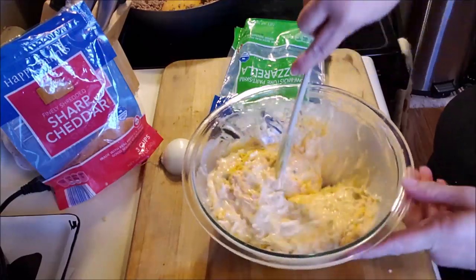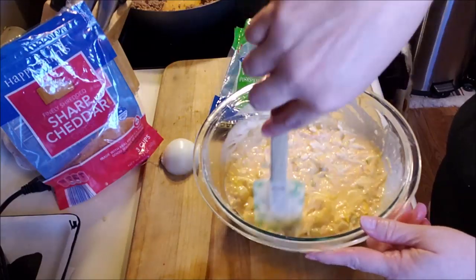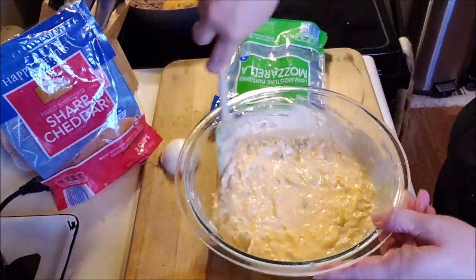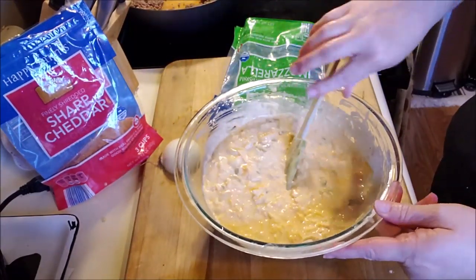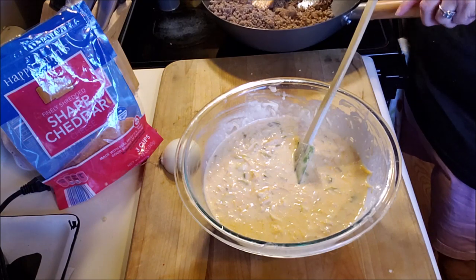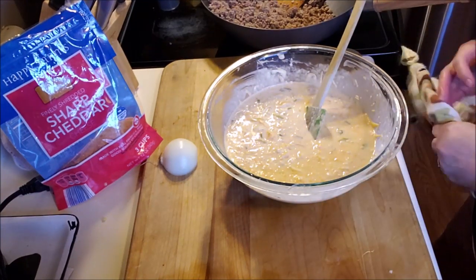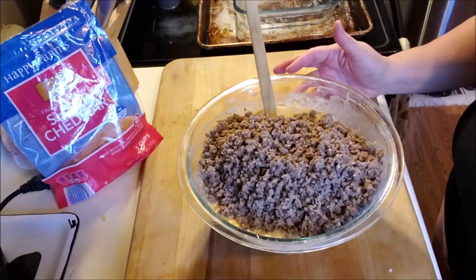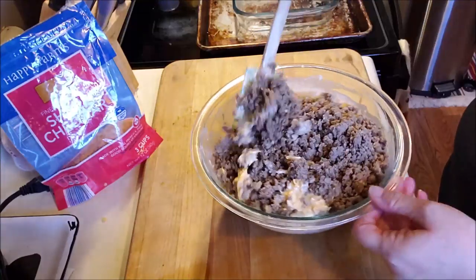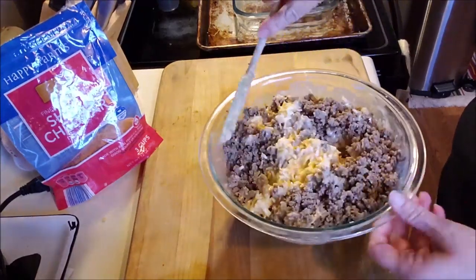Obviously adding ground beef to an egg mixture that's hot, you're going to scramble your eggs — and nobody wants scrambled egg casserole. It's getting to be fall and I'm super in the mood for casseroles. The hamburger is still a little hot, so I'm giving it a few more minutes. Now I've got it in here — it's cooled off, I just wanted to get it out of that hot pan. I probably should have used the bigger bowl, but this is how we roll.